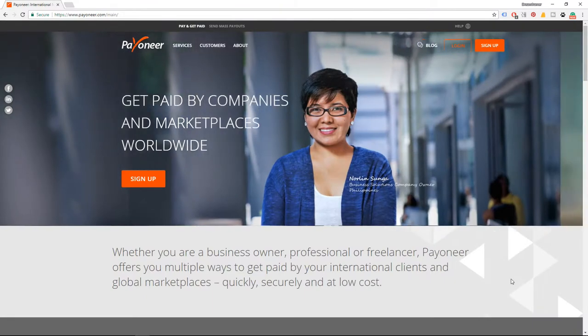Just like PayPal, if Skrill works in your country you'll be able to connect your bank account with your Skrill account. That way, when a stock photo website sends money to your Skrill account, you can use it directly from there or transfer it to your bank account and then use it.